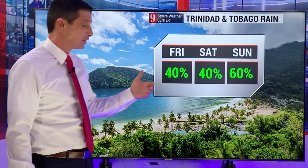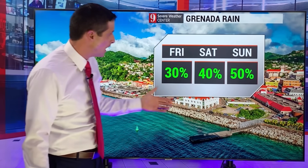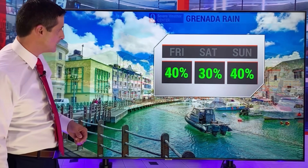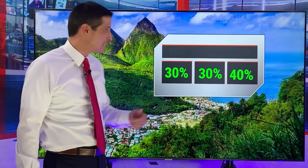Trinidad and Tobago — another tropical wave sliding by on Sunday. It's not a big one, but rain chance will be a bit higher Sunday. Be mindful of that as you head off to church Sunday morning. Grenada — rain chance gradually going up but still not super high, on the low side today at a 30% chance. Barbados — rain chance bopping around the next three days at a 30% to 40% chance.